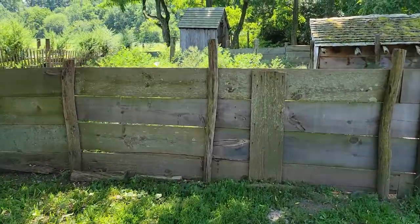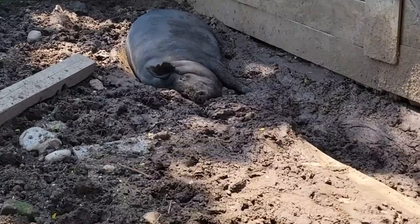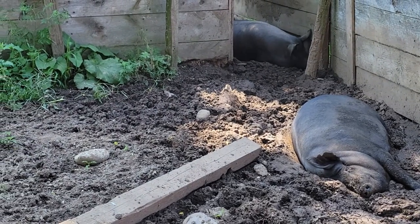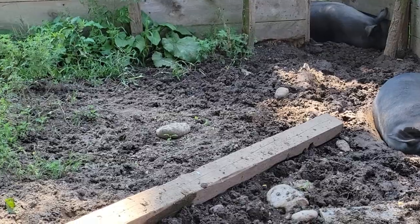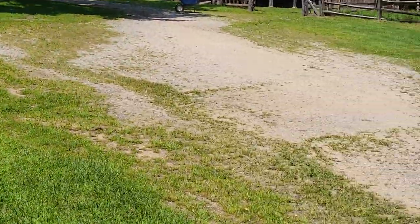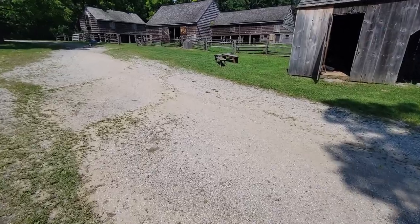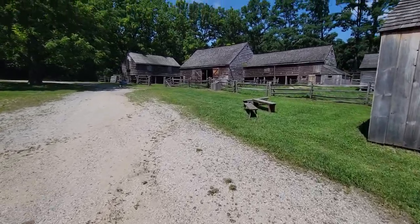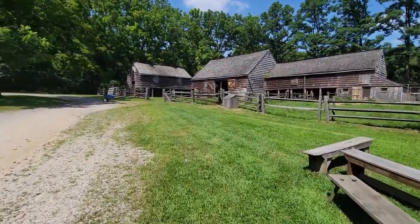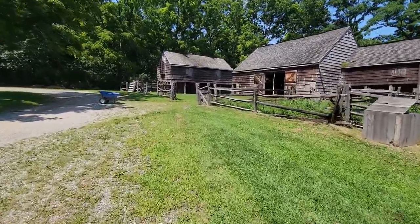Over here I believe there's usually a pig — oh yeah, there he is. Just tripping cool. It's kind of a hot day. Now, since everyone likes animals, I'm going to take a look at the barnyard.